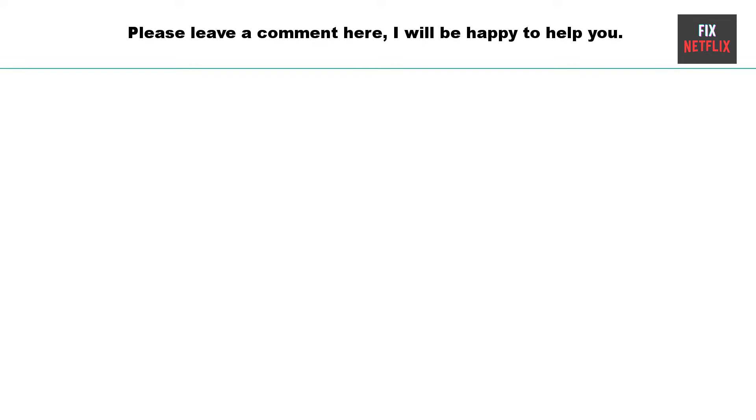That's the whole story. We have covered the steps on how to fix PlayStation stuck on loading screen. If you face any problems or still have the same experience, please leave a comment — I will be happy to help you. If you found this video beneficial, remember to give it a thumbs up and subscribe to our channel Fix Netflix for additional tips and tutorials. We appreciate your time and eagerly anticipate your presence in our upcoming content.